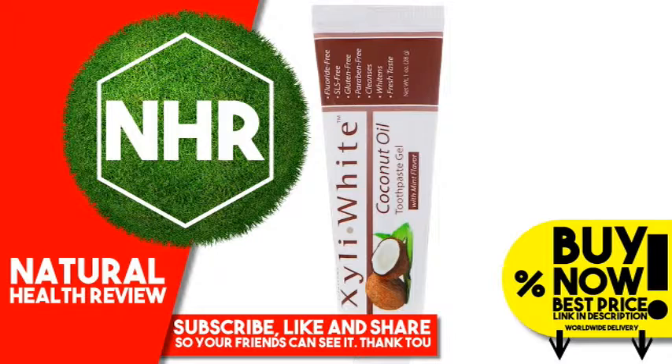Product Overview Description: With Mint Flavor. Fluoride Free, SLS Free, Gluten Free, Proben Free. Cleanses, Whitens, Fresh Taste.